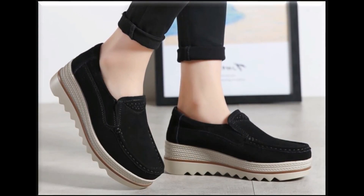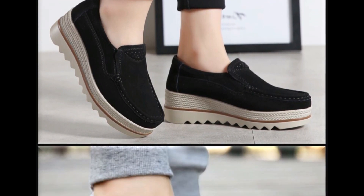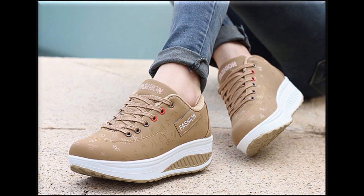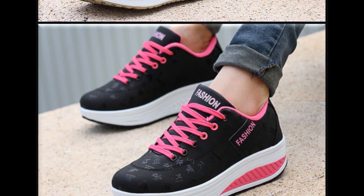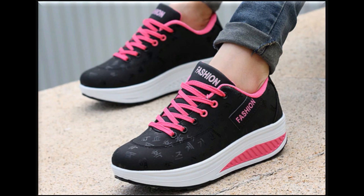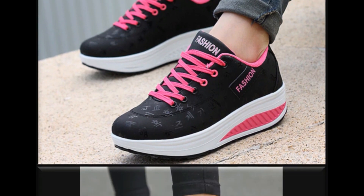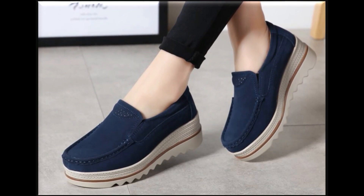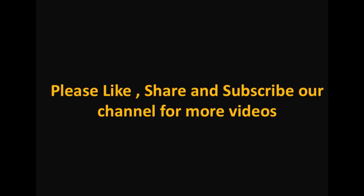اگر آپ کو video اچھی لگی ہے تو please like کریں اور share کریں اپنے friends اور family members کے ساتھ — WhatsApp، Facebook، Twitter پر۔ اگر ابھی تک آپ نے میرے channel کو subscribe نہیں کیا تو subscribe ضرور کریں اور bell icon press کر کے all notifications select کریں۔ I hope کہ آپ کو یہ collection بھی بہت زیادہ پسند آئی ہوگی — thank you so much for watching, take care, Allah Hafiz۔